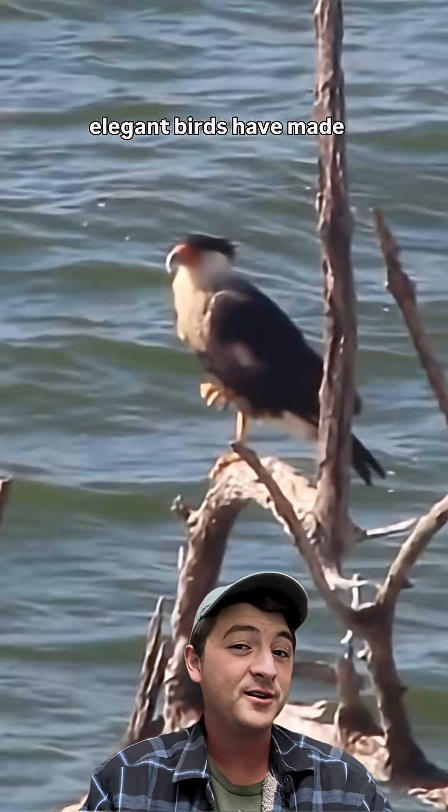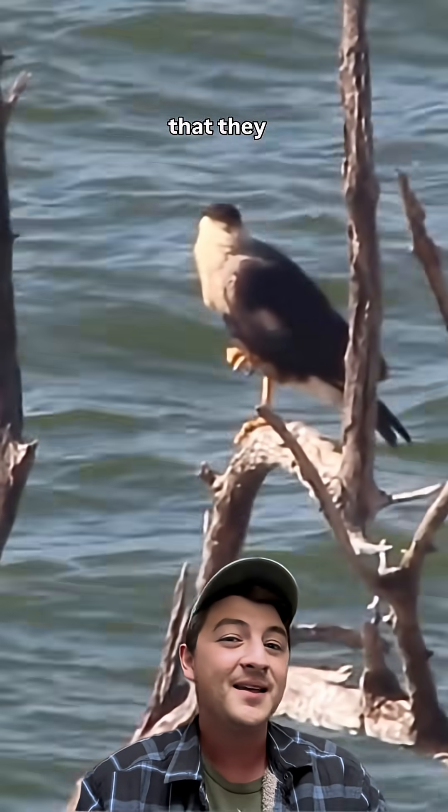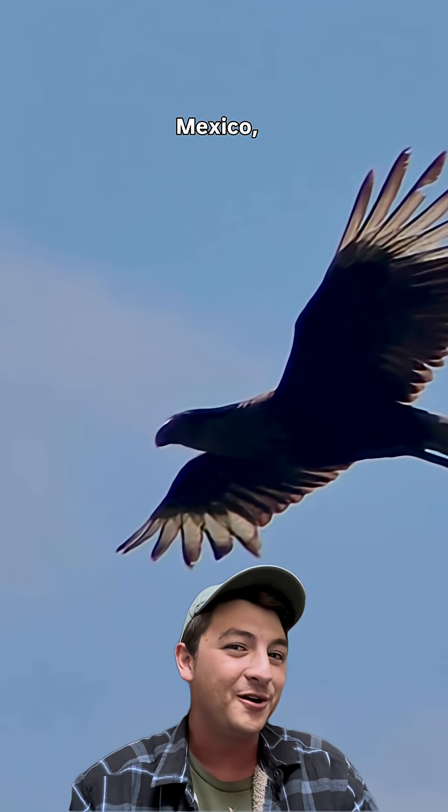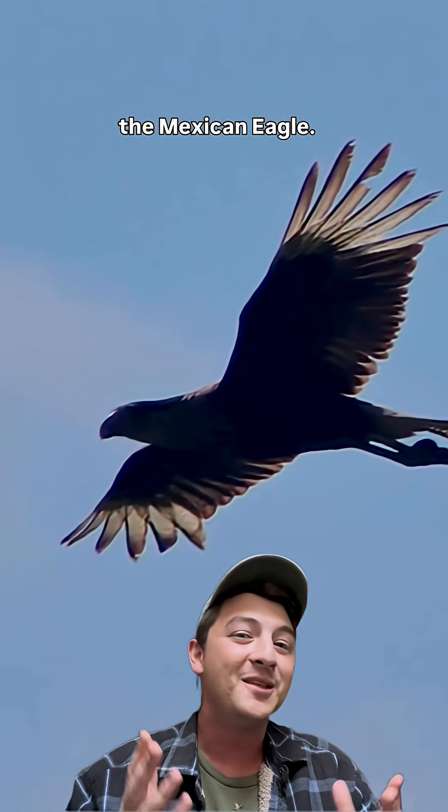These adaptive and elegant birds have made themselves so iconic that they get partial credit as the national bird of Mexico, often getting nicknamed the Mexican Eagle.